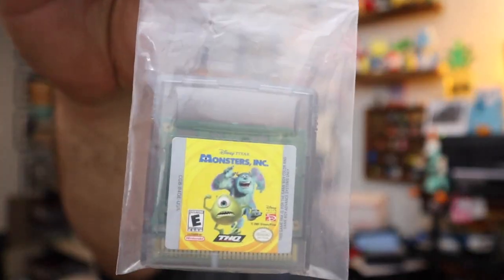We had some Game Boy games left over from a lot we bought — these were kind of the ones people didn't really desire. We sold a Monsters Inc. Game Boy game and a Buzz Lightyear Game Boy game — just lotted them together. Sold them for $6.00 plus shipping. We already made our money out of that lot, so we just wanted to move those along.